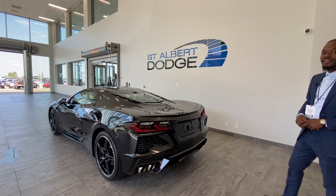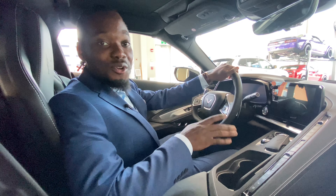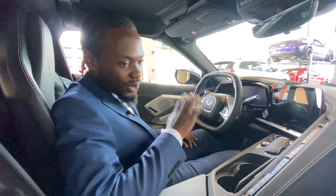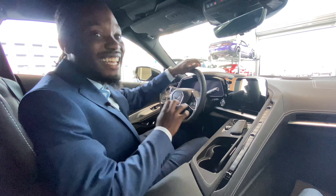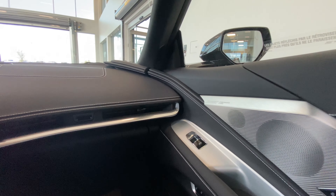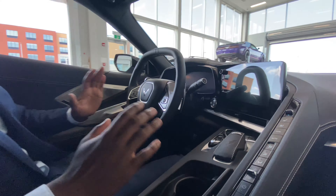Let's take a look on the inside. Ralph Joseph here at St. Albert Dodge showing you the inside of this thing of beauty I call Batman — the 2021 Chevy Corvette Stingray C8, all-black package. Just looking inside, the visual aesthetics with the nice sleek design and slim vents — the touchscreen faces the driver so the driver has complete control while the passenger just enjoys the ride.